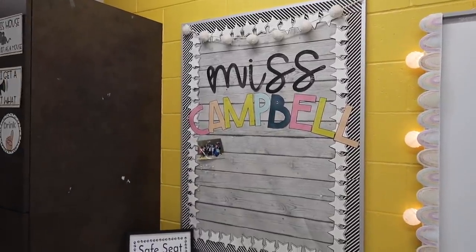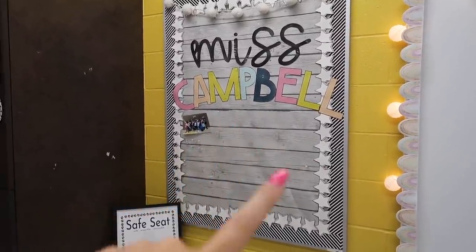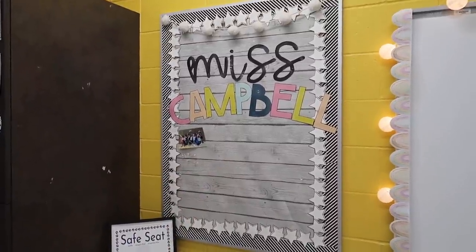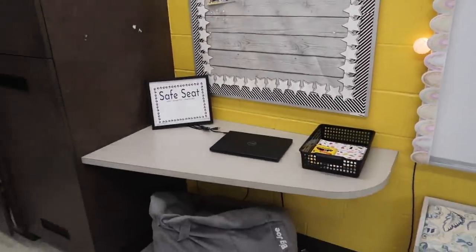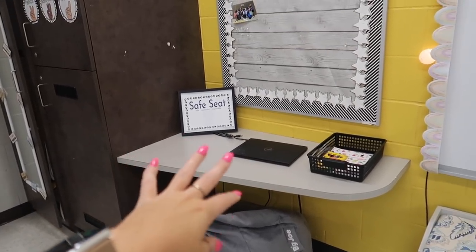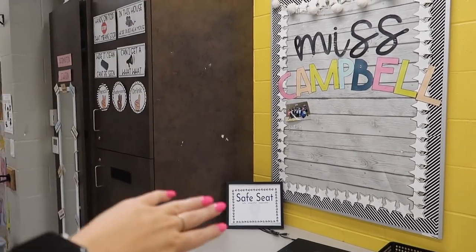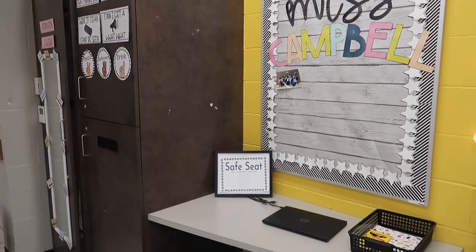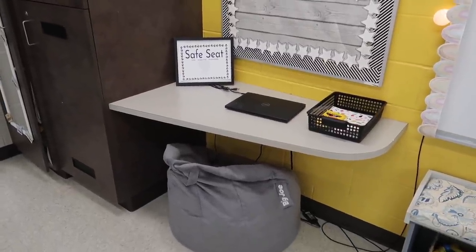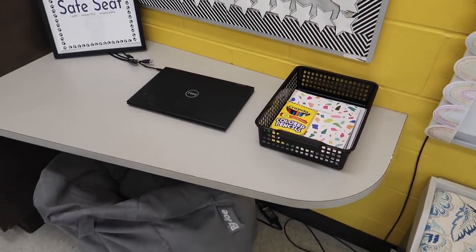Panning over to this section, this is just my Miss Campbell wall — I decided to keep this the same as last year. I'm eventually going to print out pictures of me, my family, and my dog, since my kids last year loved that. Then this will be our safe seat area — I sent a bunch of posters to the print shop about mindfulness and breathing techniques to fill this section. It's just a spot to calm down and take a breath; I have some colored pencils, a little journal, and paper over here.